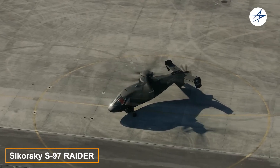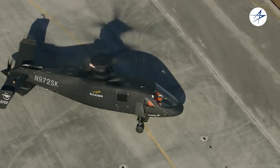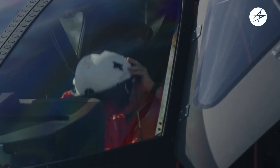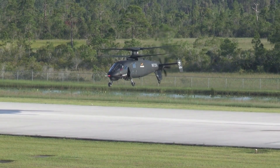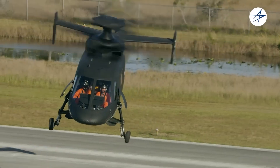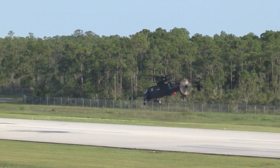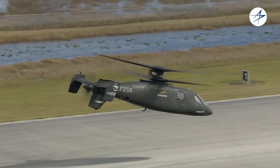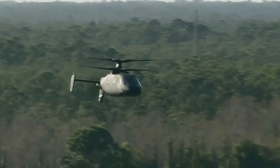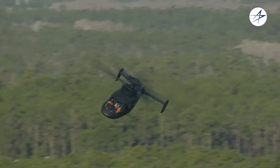Here's something you don't see every day: a next-generation tactical helicopter taking to the skies. The Sikorsky S-97 Raider is, without exaggeration, an incredible piece of engineering. Capable of reaching speeds up to 410 kilometers per hour — nearly double that of traditional helicopters — this machine prioritizes speed while maintaining impressive maneuverability and carrying capacity. The S-97 can transport six soldiers along with their ammunition and weapons.